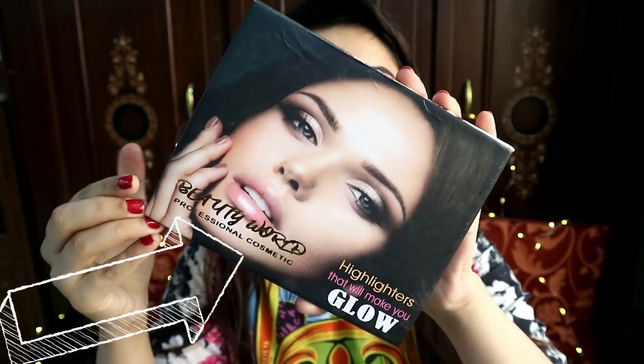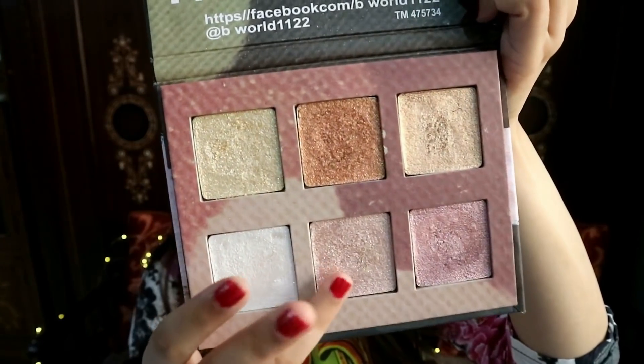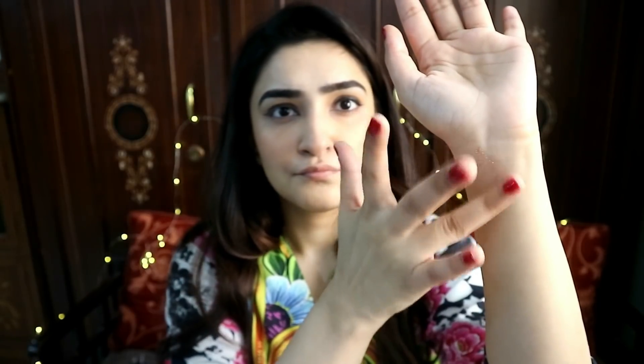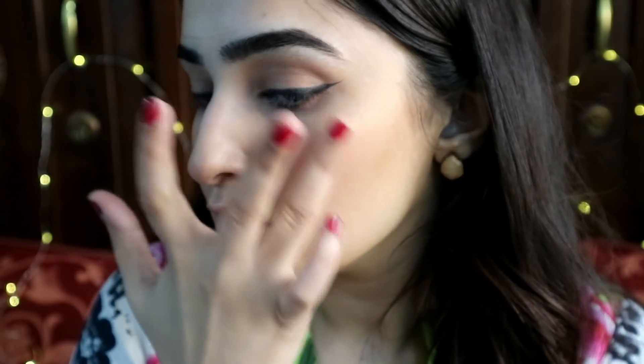I'm going in with the Beauty World highlighter kit using the gold and pink shade. For this not to be chunky you have to use it only with your fingers — I've tried many different brushes and it doesn't work. If you dab it with your fingers it's metallic and looks absolutely stunning. I apply it on the tops of my cheekbones, inner corners, and on the nose too.